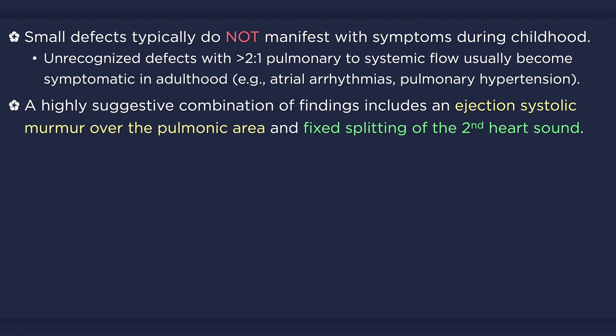Large defects may manifest as a hyperdynamic precordium with a right ventricular heave. There may also be signs of congestive heart failure, such as tachypnea, crackles, and hepatomegaly. In adult patients, the pulse may be irregular due to the presence of atrial fibrillation.